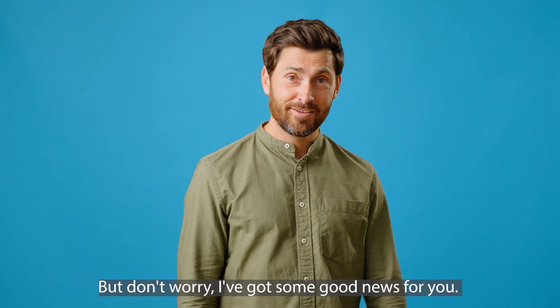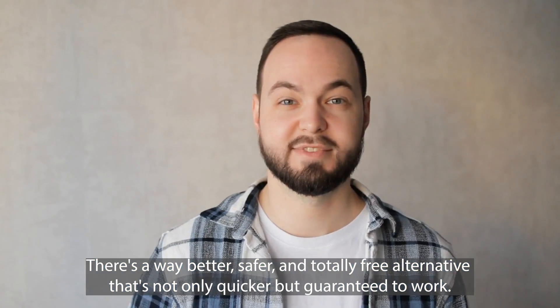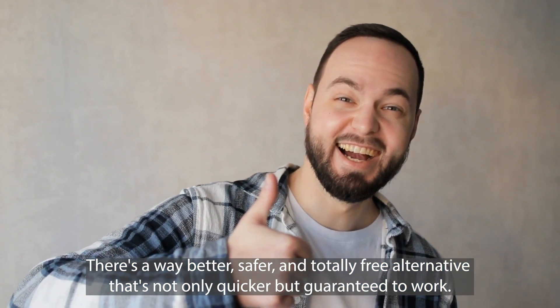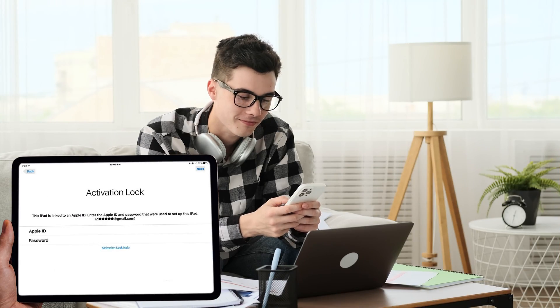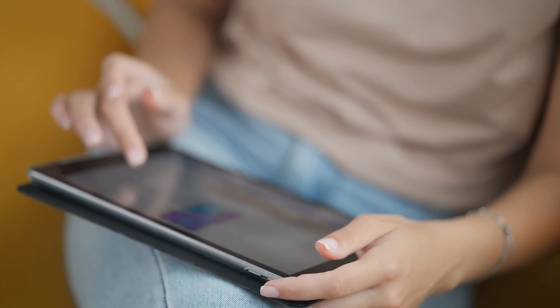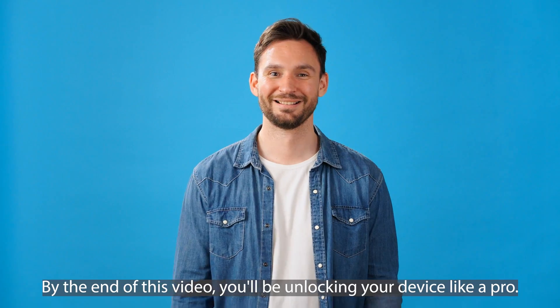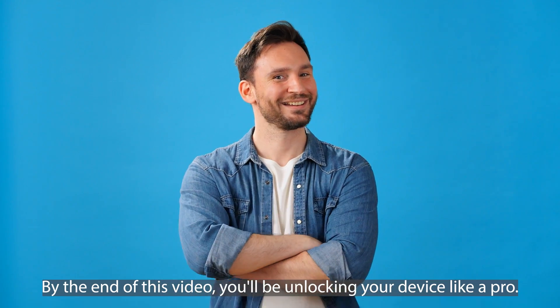But don't worry, I've got some good news for you. There's a way better, safer, and totally free alternative that's not only quicker, but guaranteed to work. And the best part? It's completely legal. In this video, we're going to explore multiple foolproof ways to remove the iCloud activation lock from your iPhone, iPad, or Apple Watch. By the end of this video, you'll be unlocking your device like a pro. Let's get started.